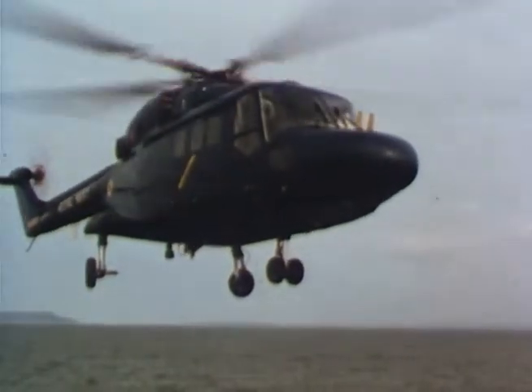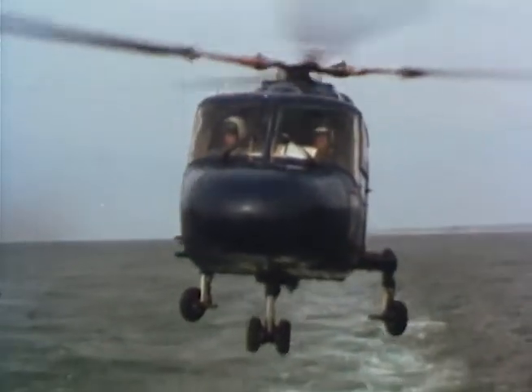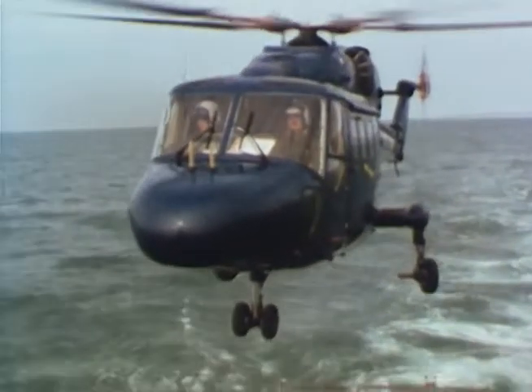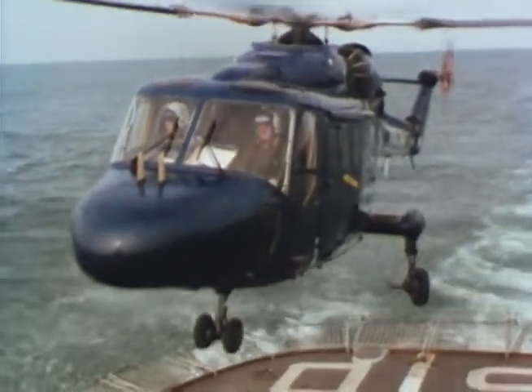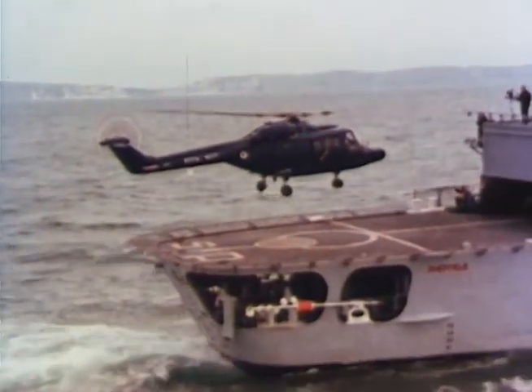A fast, agile, rugged, all-weather twin-engined helicopter with advanced avionics and armament, unequalled deck operating ability and low maintenance requirements — it all adds up to a self-contained weapon system second to none.